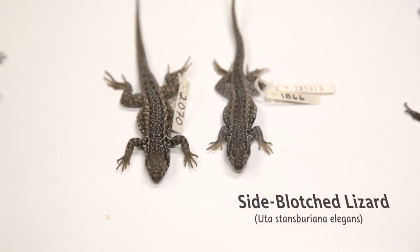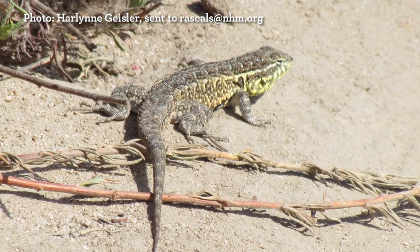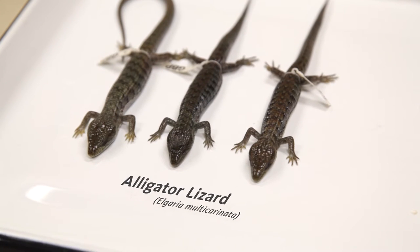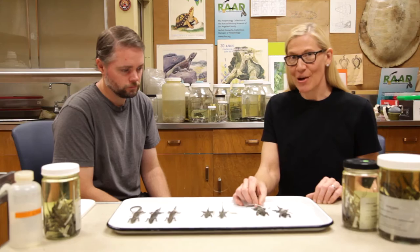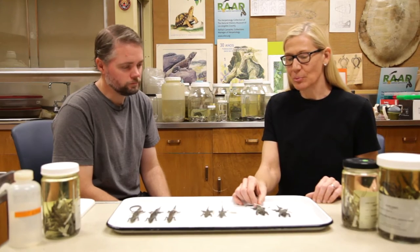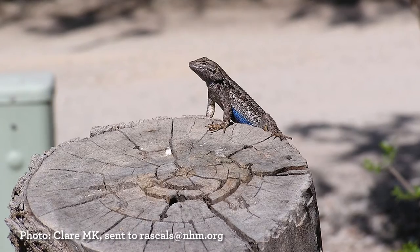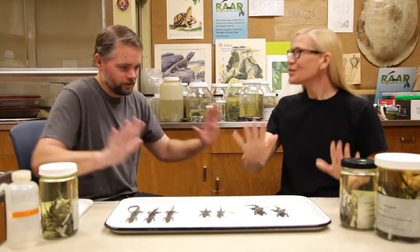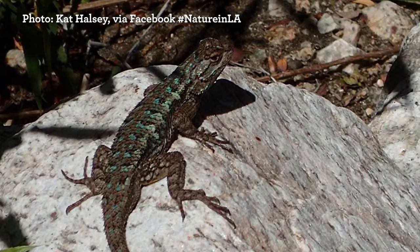The side-blotched lizard is found in areas surrounding the LA basin, often in drier habitat where you have some rocks. And the alligator lizard is actually our most widespread species across the basin — people find these a lot in their backyard. The western fence lizards are also called blue-bellied lizards because you might see them in your yard doing mating displays — they do these push-ups in a very prominent spot, basking on a log or a rock.